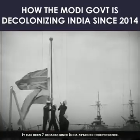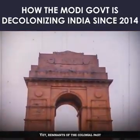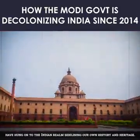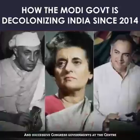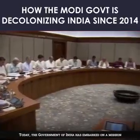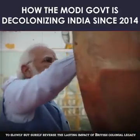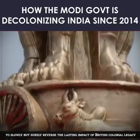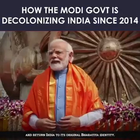It has been seven decades since India attained independence, yet remnants of the colonial past have hung on to the Indian realm, sidelining our own history and heritage, and successive Congress governments at the centre have done nothing about it. Today, the government of India has embarked on a mission to slowly but surely reverse the lasting impact of British colonial legacy and return India to its original Bharatiya identity.